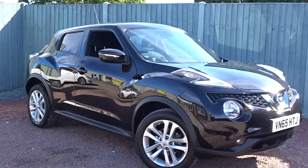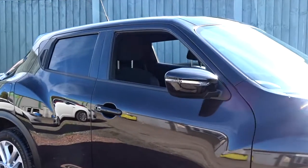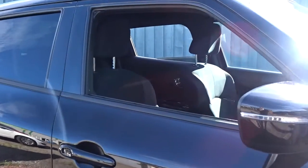Here today at Pentagon, an absolutely outstanding example of the Nissan Juke N-Tec, powered by a 1.2 litre petrol engine. It's a five-door SUV.